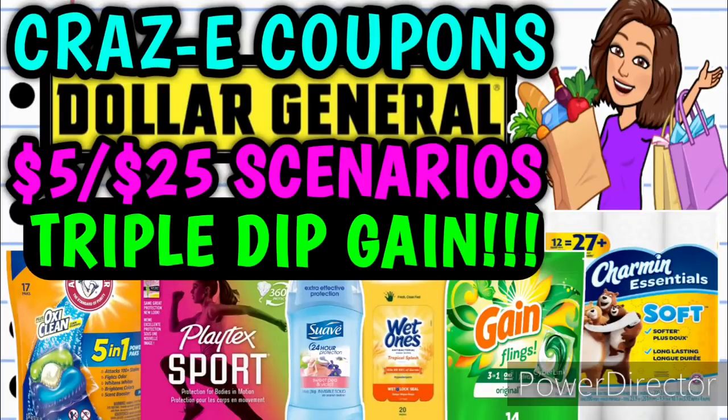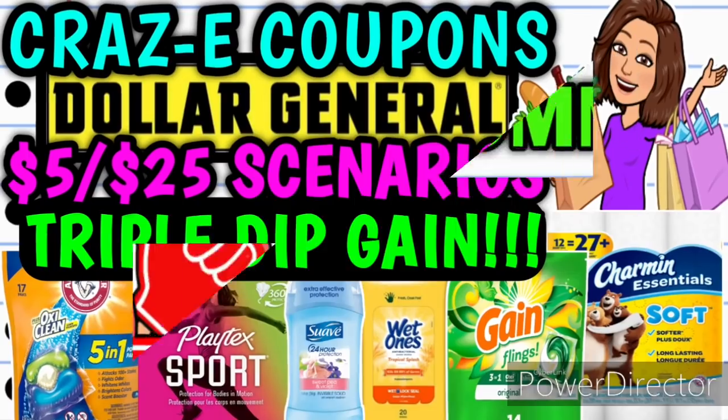Hey guys, it's Crazy Coupons. Welcome back to my channel and happy Friday everybody. You guys know what that means — we've got some $5 off $25 scenarios to go over for this Saturday, May the 14th at Dollar General, and in this video I have a total of 5 awesome scenarios to share with y'all.